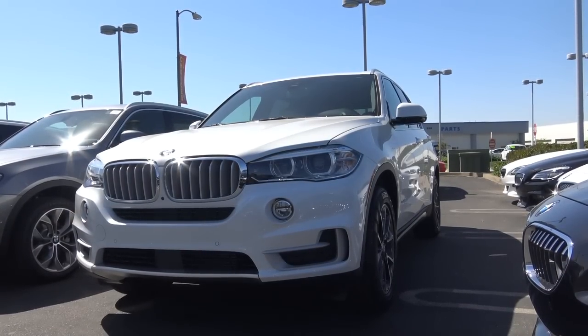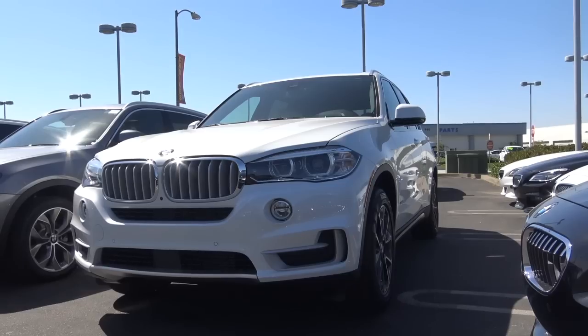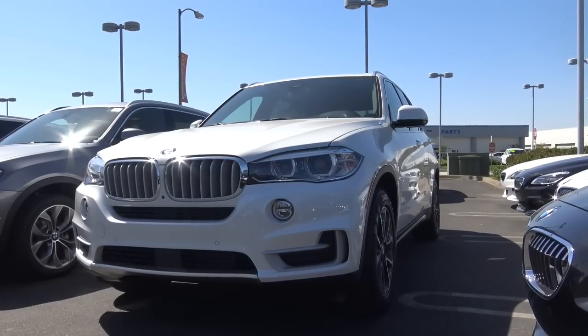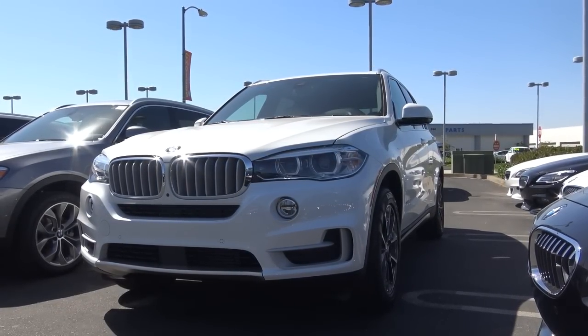So with its refined driving dynamics, its potent engine lineup that's also very fuel efficient, and its comfortable interior with plenty of technology available, the 2017 BMW X5 is an excellent choice for a midsize luxury crossover. This is Cameron Birch from Cameron's Car Reviews. Thank you.